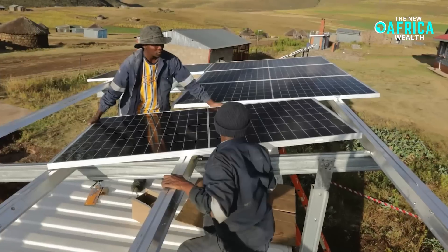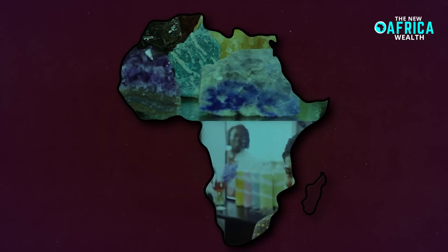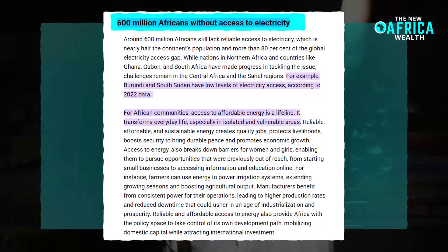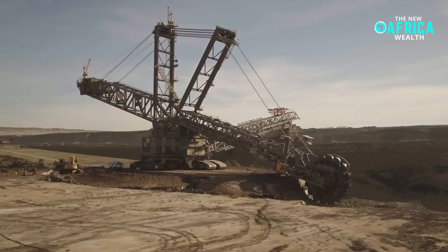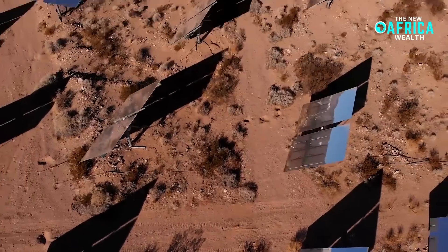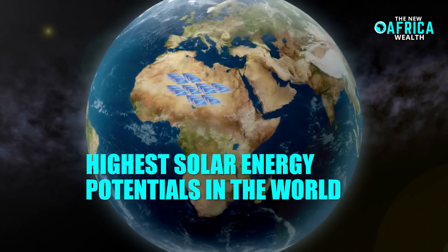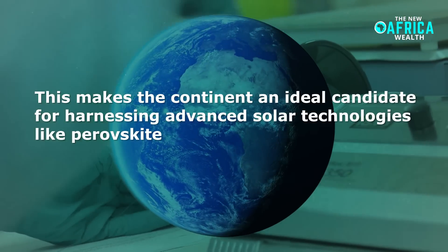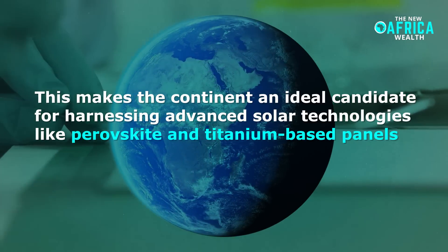The implications of this solar technology for Africa are profound. Despite the continent's wealth of natural resources, energy poverty remains a major issue, with over 600 million people lacking access to electricity. Many African nations still rely on expensive and environmentally damaging fossil fuels for power generation, while existing renewable energy infrastructure remains insufficient to meet growing demands. However, Africa has one of the highest solar energy potentials in the world, with vast areas receiving sunlight year-round, making the continent an ideal candidate for harnessing advanced solar technologies like perovskite and titanium-based panels.